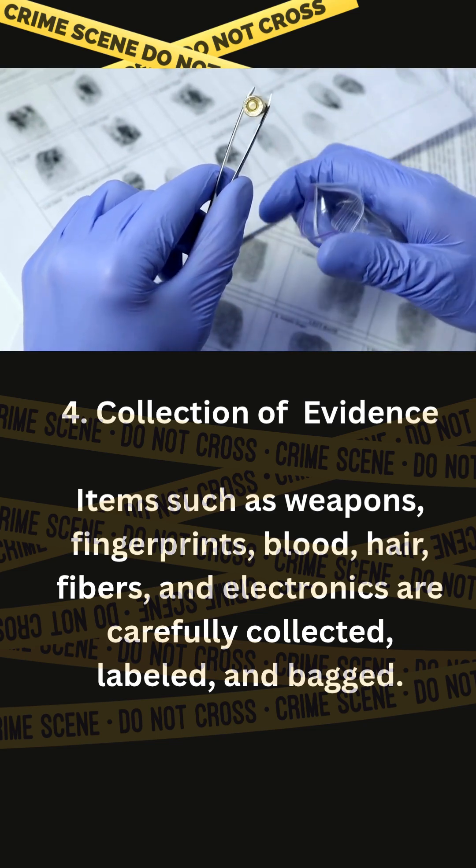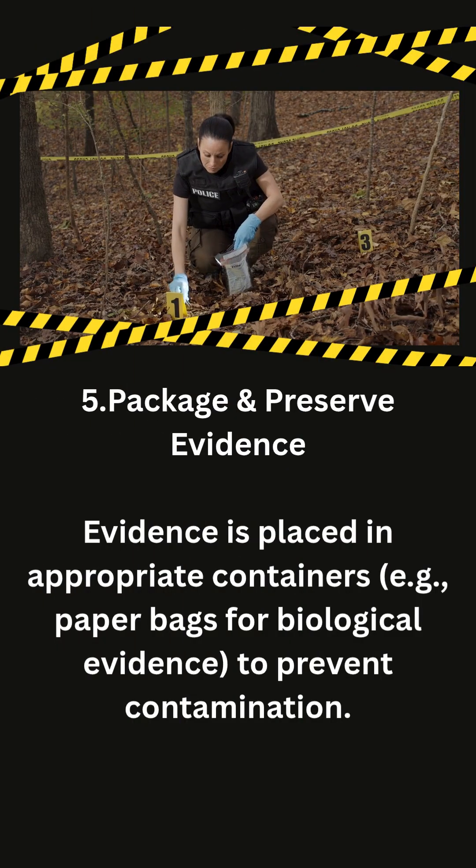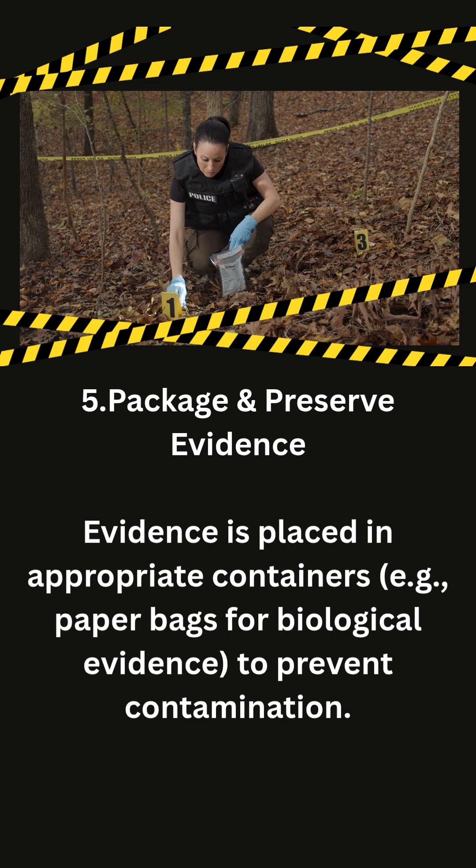Collection of evidence: items such as weapons, fingerprints, blood, hair, fibers, and electronics are carefully collected, labeled, and bagged.